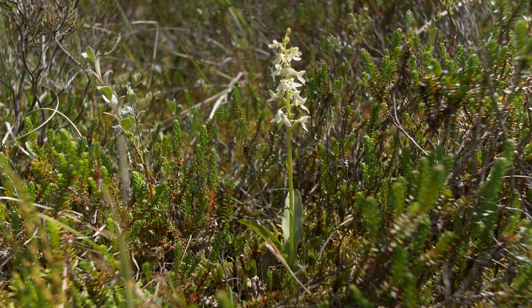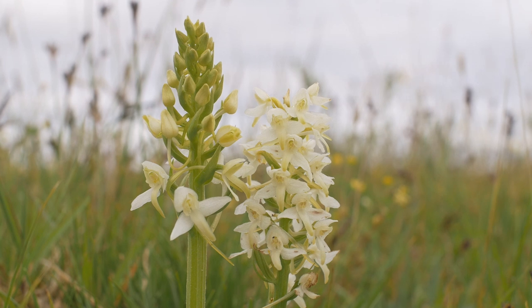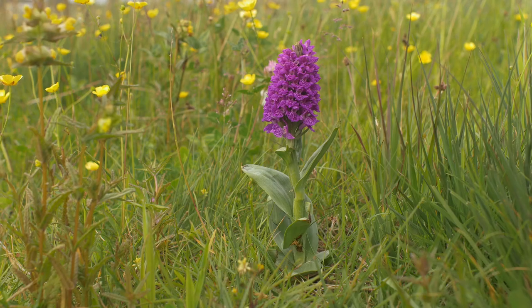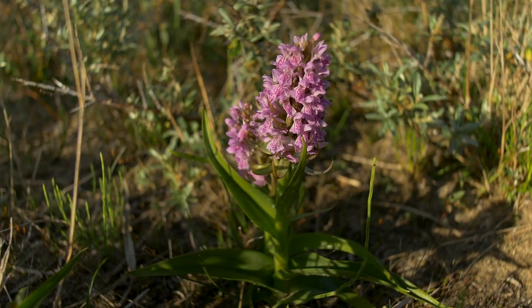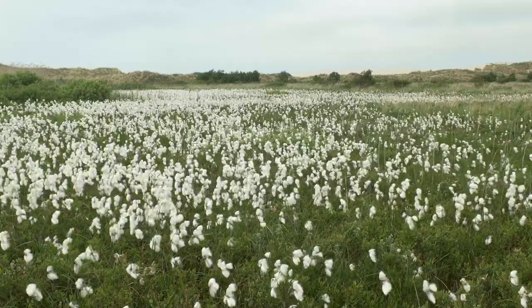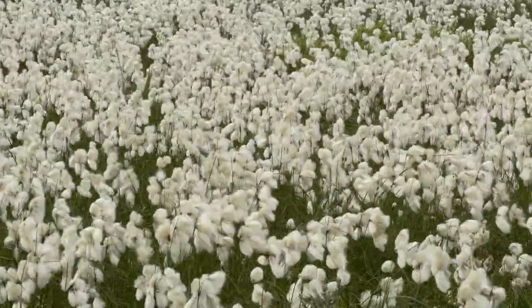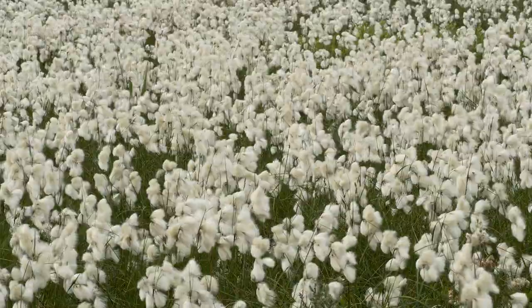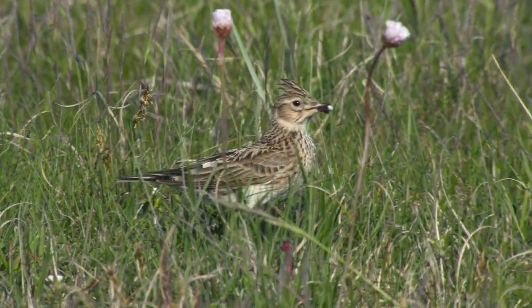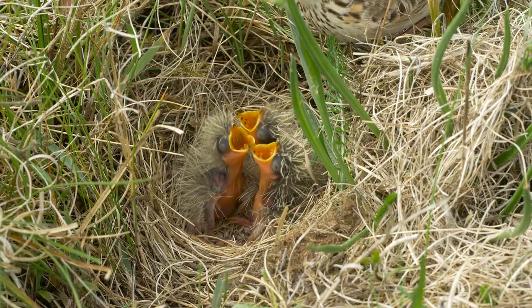The Danish orchids also fare well in the nutrient-poor environment — the lesser butterfly orchid, western marsh orchid, and the early marsh orchid. Cotton grass seeds are released in the summer, an impressive sight in the damp areas. The skylark, which was once Denmark's most common bird, enjoys the many insects.